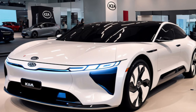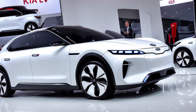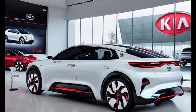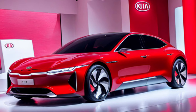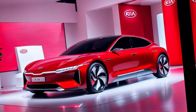Exterior design: first up, let's check out the stunning exterior. The EV3 embodies Kia's bold design philosophy with a sleek, futuristic silhouette. The front fascia features a closed grille, signature Kia headlights, and aerodynamic lines that scream efficiency. From the side profile, the flowing curves and sculpted wheel arches create a sense of movement, even when the car is parked.